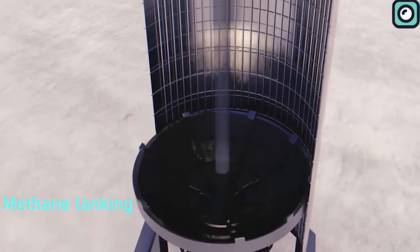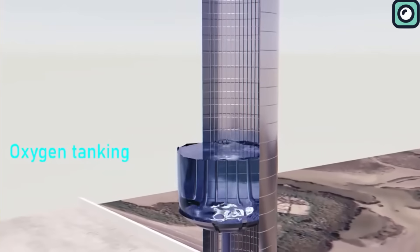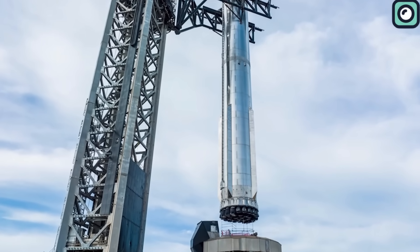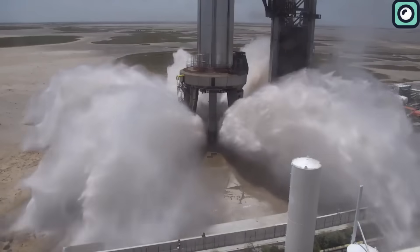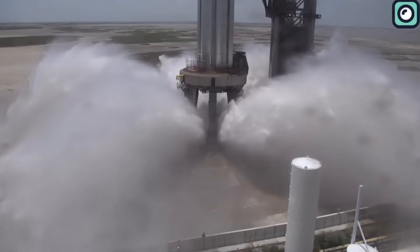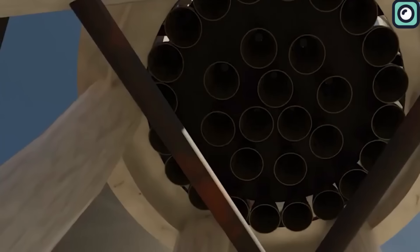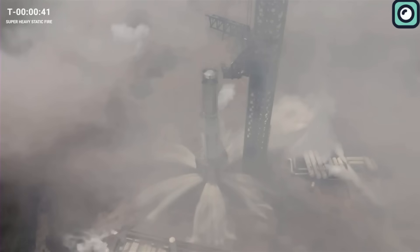For this test, Booster 9 was prepared, filled with liquid oxygen and methane — the propellants necessary for the engines — and secured on the Starbase orbital launch mount. The first step in the sequence was activating the deluge system. This crucial measure released a torrent of water beneath the launch mount, a deliberate action intended to protect the infrastructure and mitigate the extreme heat generated by the engines. This water barrier not only reduces the risk of damage from the fiery blast, but it also dampens the blasting sounds.